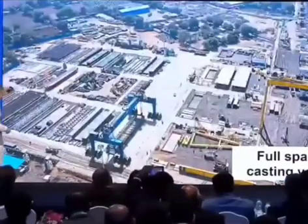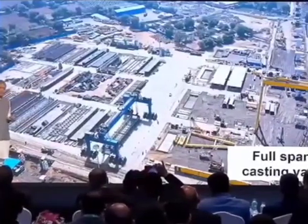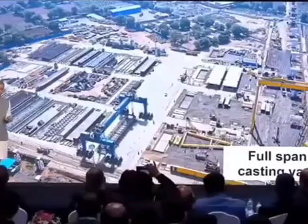This full span casting yard — the Japanese actually said that they would like to replicate this kind of thing in their construction technologies.